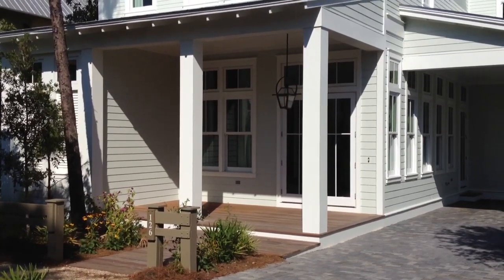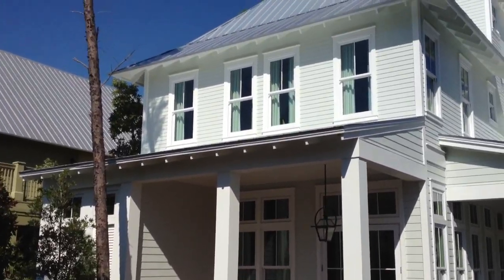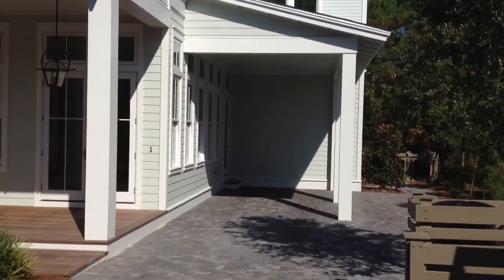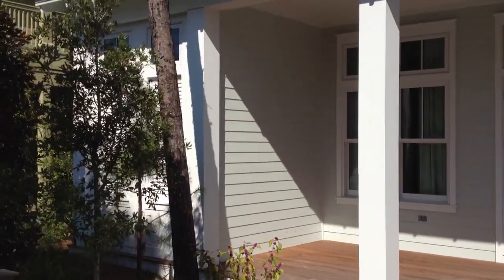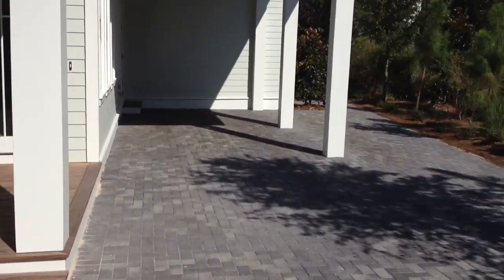This is John Martin and we're doing a video tour of 126 Blue Jack in phase 3 of Watercolor. This is a four bedroom, five and a half bath — just a wonderful home built by Jason Romare. He did a great job throughout this house.